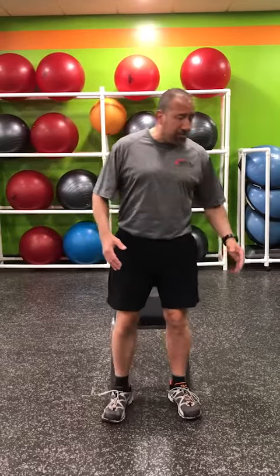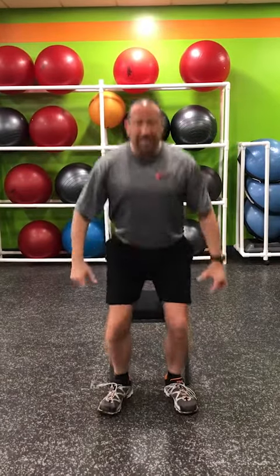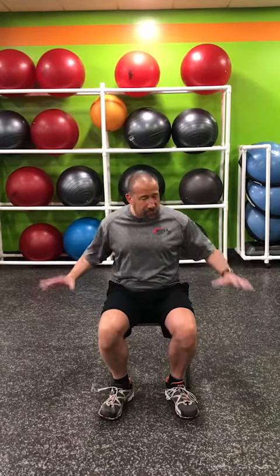Simple chair squats. Make sure the chair or fixed object is behind you, and just sit so you touch the chair and come back up. One way to test your leg strength is to be able to do this without any assistance. If you have to use your hands to push up from the chair or your hands on your legs to push up, that's a good indicator that your quadriceps might be a little weak. So we want to strengthen those quadriceps — sit and come back up unassisted.